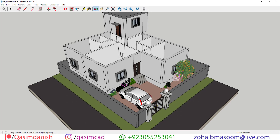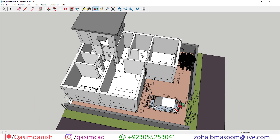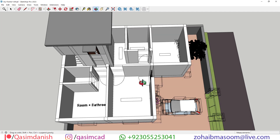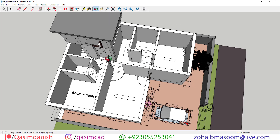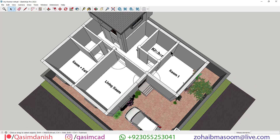As you step inside, you're greeted by an inviting drawing hall bathed in natural light streaming through the large windows. This open and airy space sets the perfect ambience for relaxation and entertainment, welcoming guests with its warmth and elegance. With its proximity to the kitchen, serving up delicious dishes becomes a breeze, fostering a sense of togetherness and culinary enjoyment.